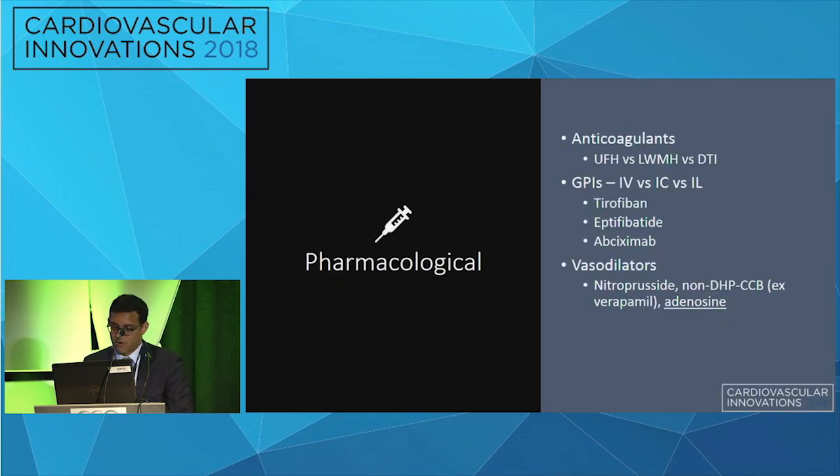The third pharmacologic approach is vasodilators, with the goal of preventing no-reflow episodes when distal embolization occurs. These medications should ideally be administered before lesion manipulation. Additionally, potent P2Y12 inhibitors and intracoronary lytics are also options.